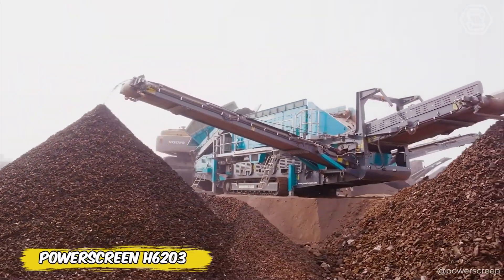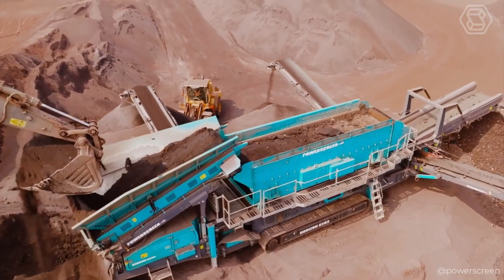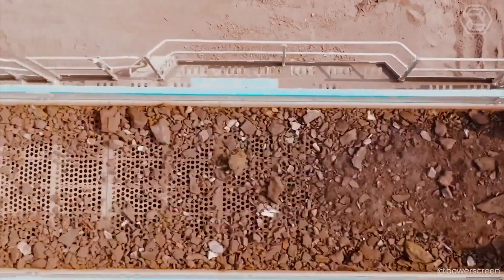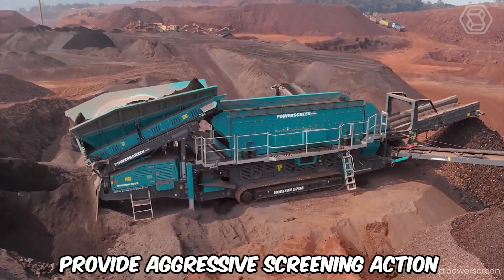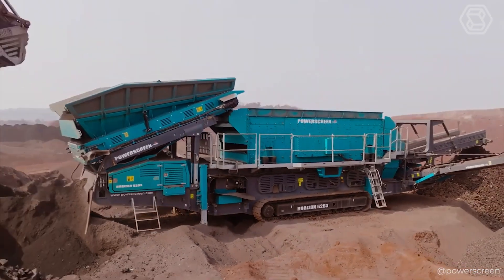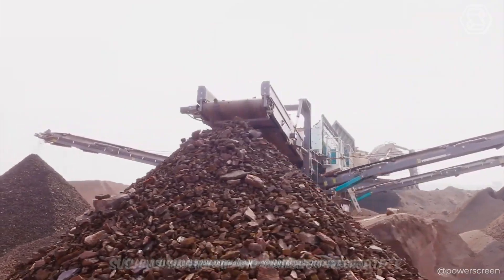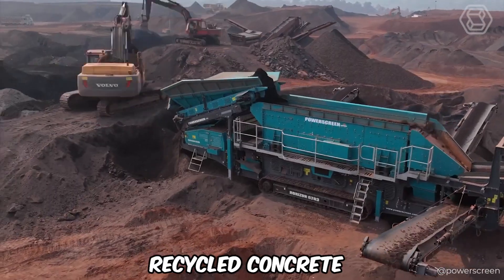The Powerscreen H6203 horizontal sieve uses a technique ideal for handling large volumes of sticky and non-sticky materials, as well as accurate bulk sizing required in many construction contracts. The adjustable elliptical stroke combines linear and circular amplitude to provide aggressive screening action. Powerscreen horizontal screens are particularly effective at scalping after primary impact or jaw crushers, excelling at screening certain fines, and are ideal for natural and crushed aggregate, coal, iron ore, recycled concrete, and asphalt.